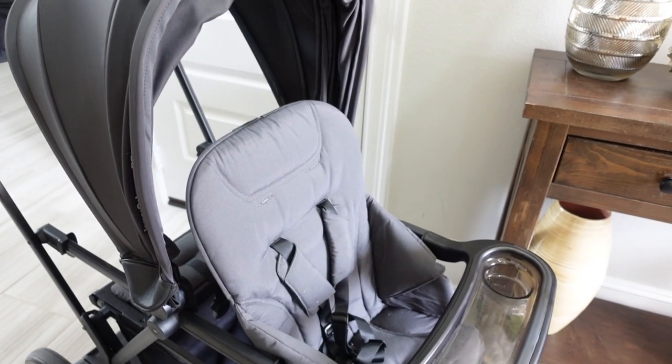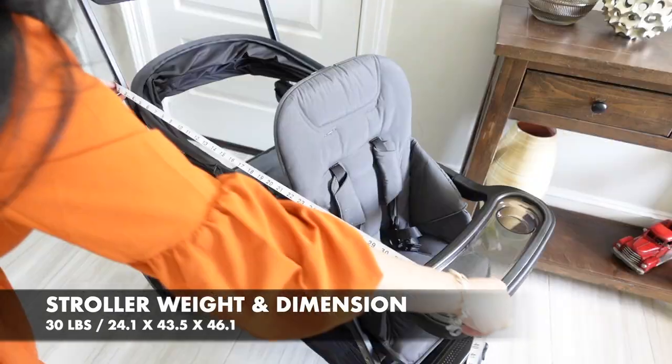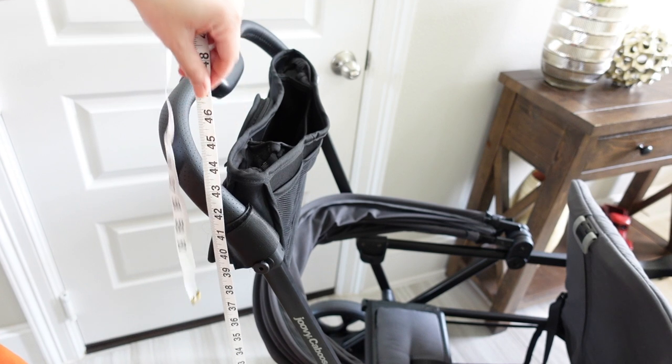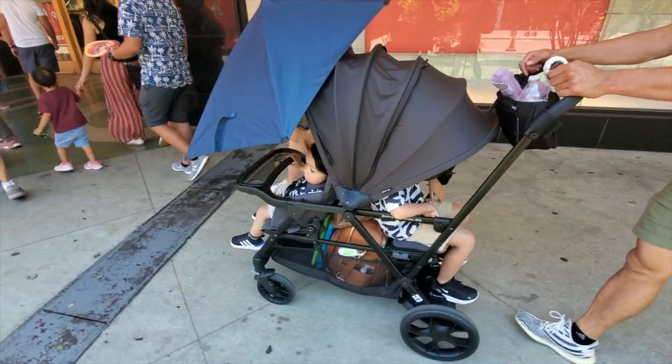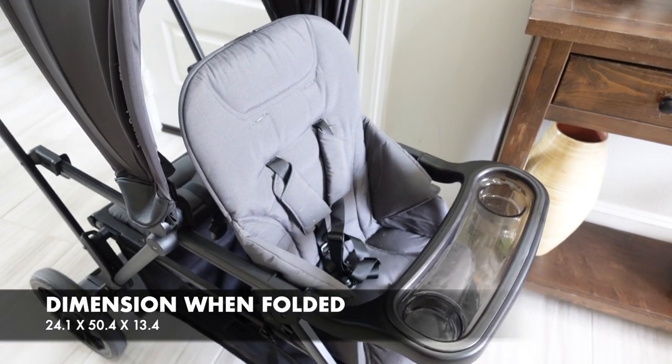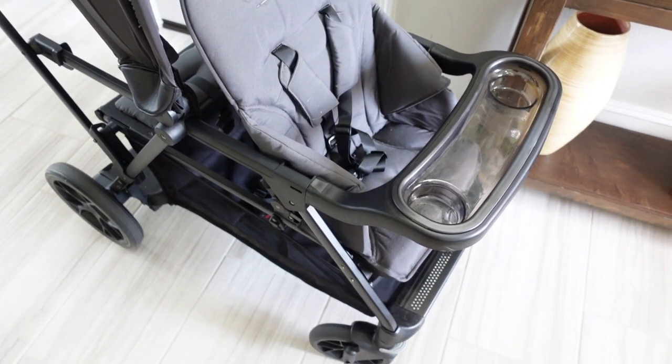Let us quickly talk about the size of the stroller. The Jovie Caboose RS weighs about 30 pounds. It is 24.1 by 43.5 by 46.1 inches. When folded, it's 24.1 by 50.4 by 13.4 inches.